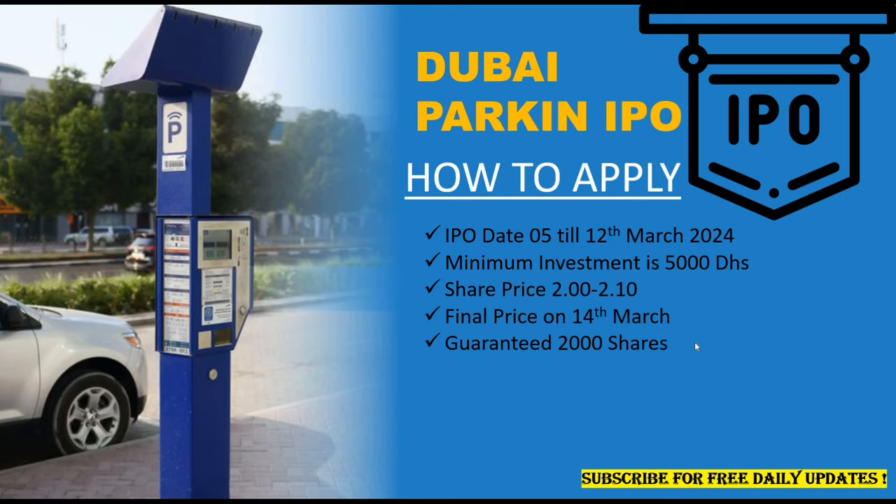Now let's understand how to subscribe to Dubai Parkin IPO. First thing first, you will need an investor number, which is called a National Investor Number — it's totally free and you can get it in just three minutes from the comfort of your home. All you have to do is download the DFM app and apply for the investor number. I have also uploaded a video with steps; a link will appear at the top. Once you complete the steps, you will get your investor number in just three minutes by SMS or directly on the app itself, and then you are ready to apply for Dubai Parkin IPO or any IPOs listed on the Dubai Financial Market.